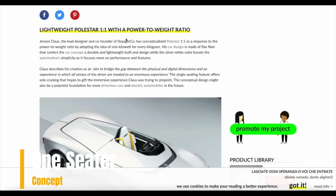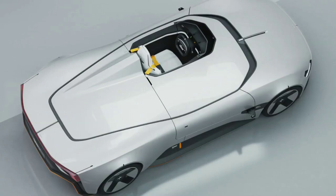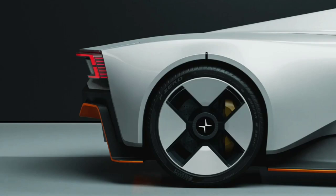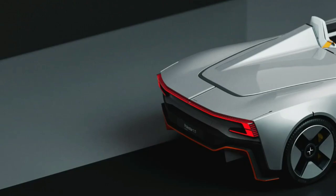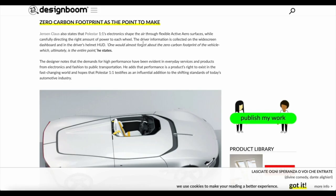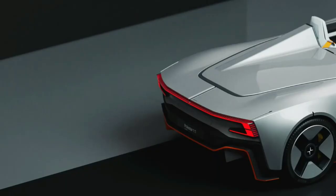The Polestar 1-to-1 is a conceptualized one-seater car whose design philosophy revolves around achieving a power-to-weight ratio of 1 kW for every kilogram of weight. The car design incorporates the use of flax fiber, a material known for its lightweight and eco-friendly properties. Its single-seater design emphasizes a solo, immersive cruising experience for the driver.